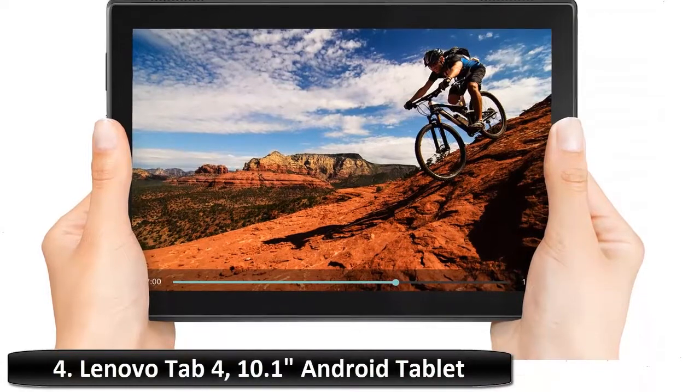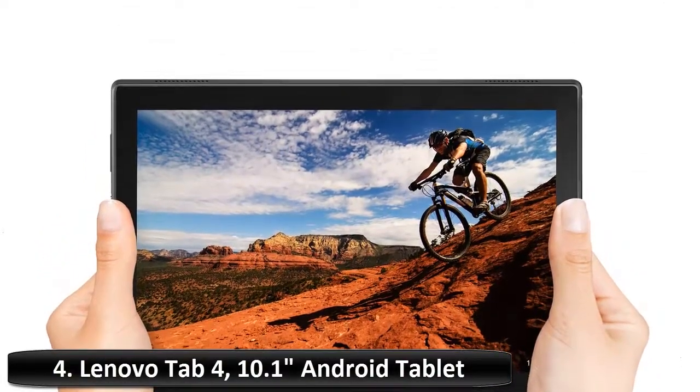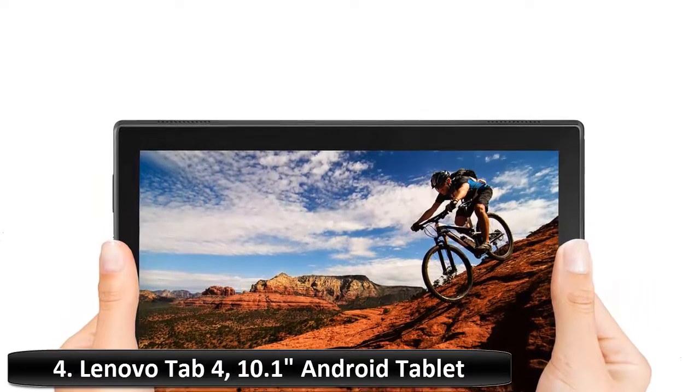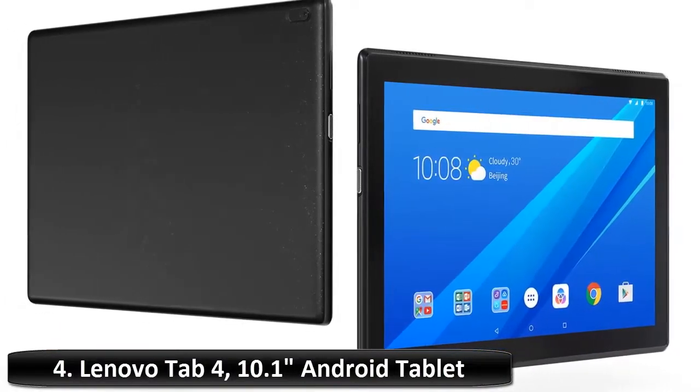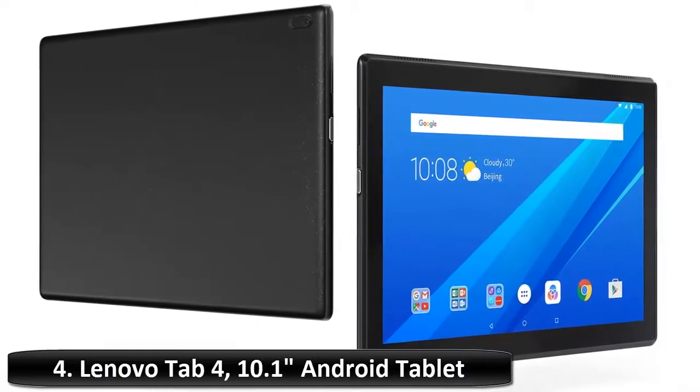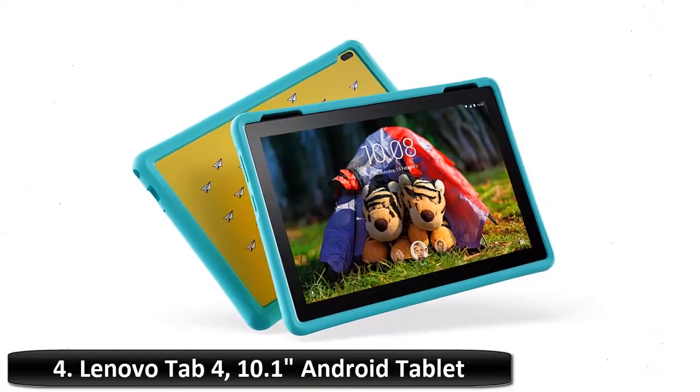Number 4: Lenovo Tab 4, 10.1-inch Android Tablet. Theater-like multimedia — this 10-inch tablet has a brilliant HD display with booming Dolby Atmos audio and built-in dual stereo front-facing speakers, perfect for binge-watching TV and movies on the go.